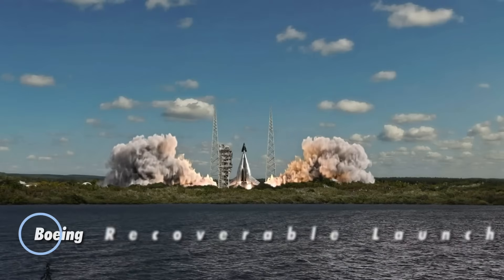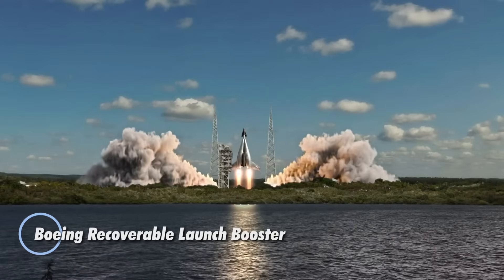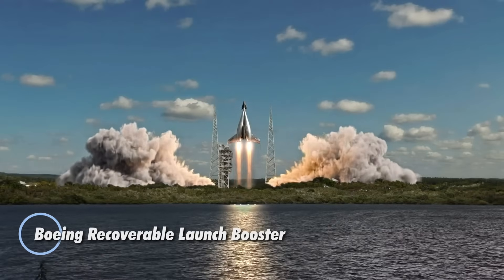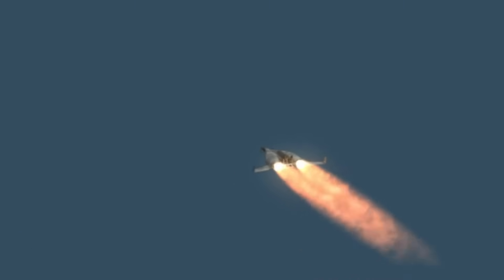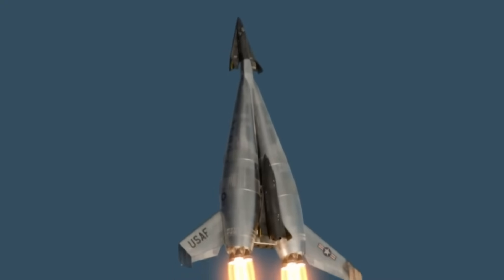In the 1960s, Boeing introduced a forward-looking concept aimed at making spaceflight more affordable: the recoverable launch booster. This innovative design featured a two-part structure, with the lower booster stage engineered for reuse.